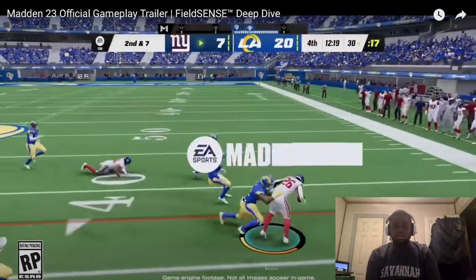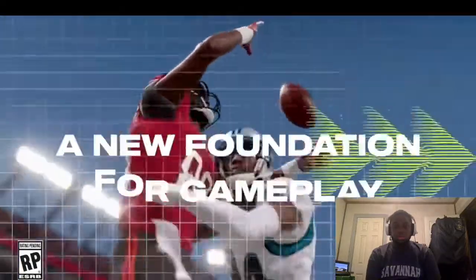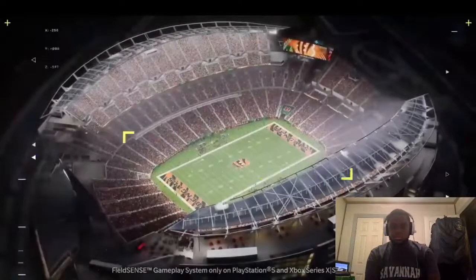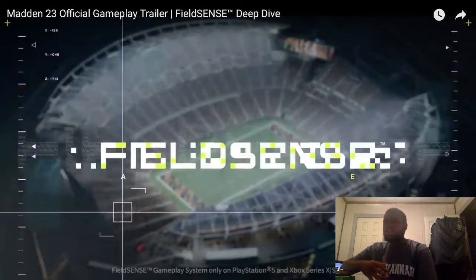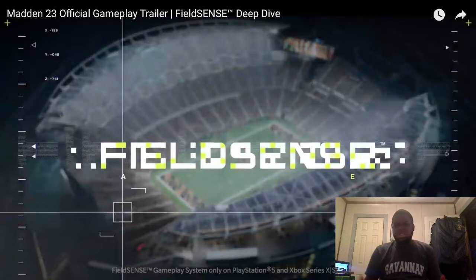With the goal of giving players more control over the games they play, we built a new foundation for gameplay in Madden 23 that we're calling Field Sense. But let's be real though — every year, 2K, Madden, sports games in general say they're building a new engine from the ground up. Is it really that much different from the previous year?